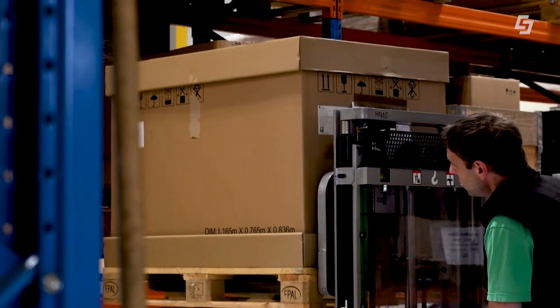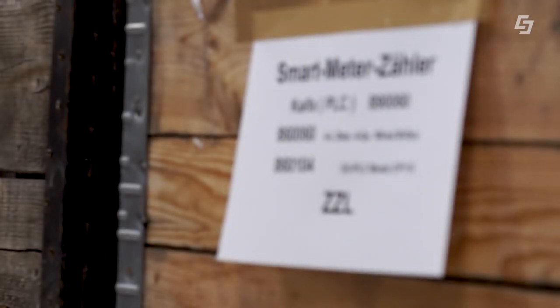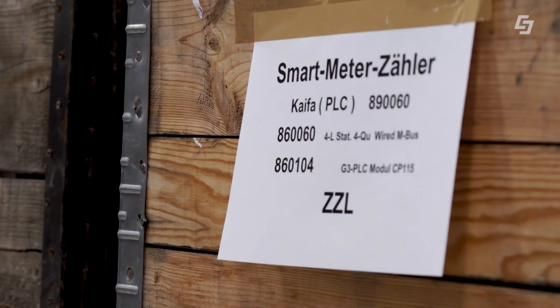Wir kriegen Zähler in Chargen angeliefert. Das bewegt sich zwischen 5.000 und 10.000 Stück im vollen Rollout. Nächstes Jahr werden wir das wöchentlich angeliefert bekommen. Was früher ein Stück Zähler war, haben wir jetzt bildlich gesprochen eine Palette, was wir handeln müssen vom Mehraufwand.